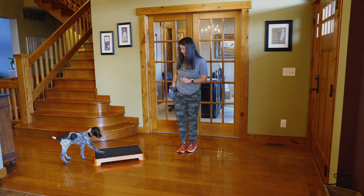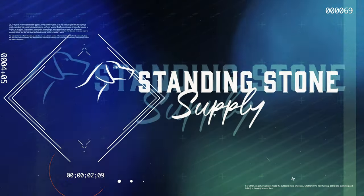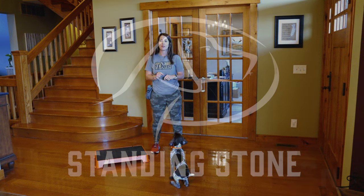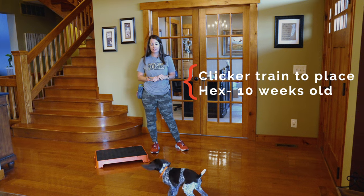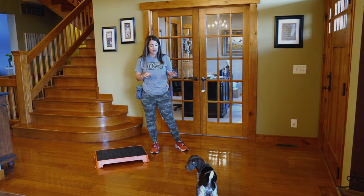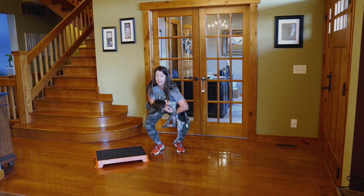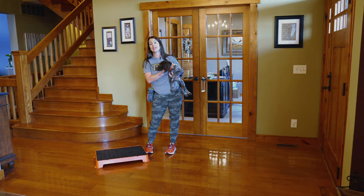Good morning, Cat here with Standing Stone and this is our little puppy Hex — you've probably seen him in some of his other videos. He is 10 weeks old and ready to train this morning. He's demanding his training session start immediately instead of me talking, so I'm going to call him to me and hold on to him so I can give you a brief intro of what our plan for today is.